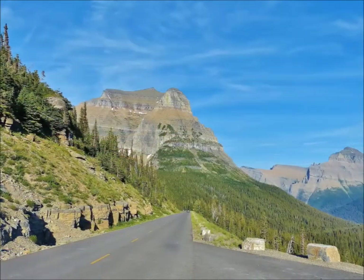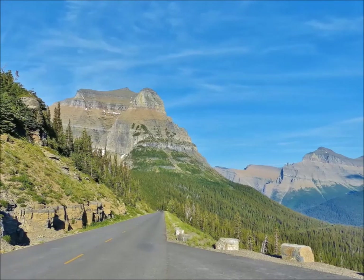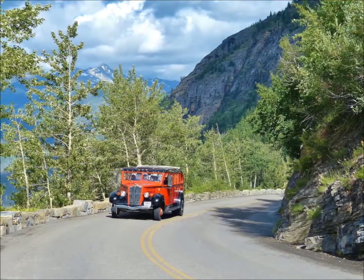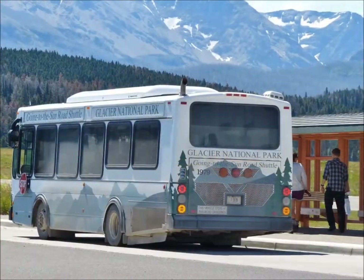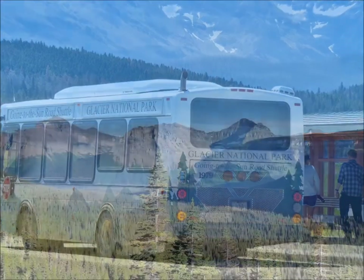There are various ways to travel the Going-to-the-Sun Road. You can take a tour in one of the park's iconic red jammers. A free shuttle service is offered during the summer — check the park schedule for more information. Or, you can drive it yourself.